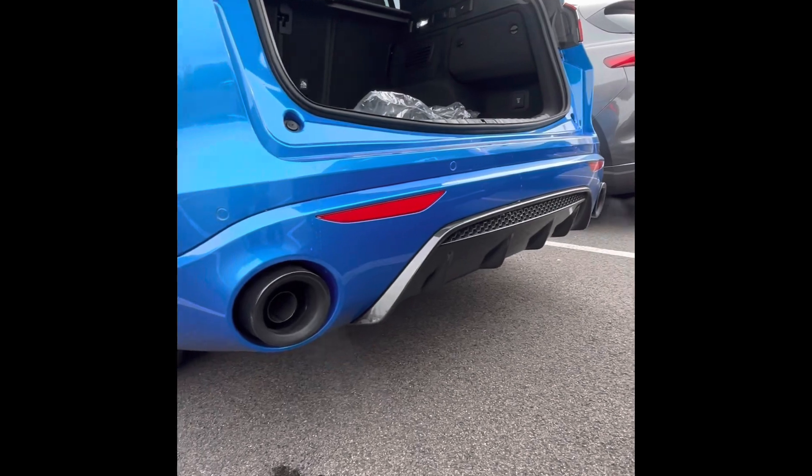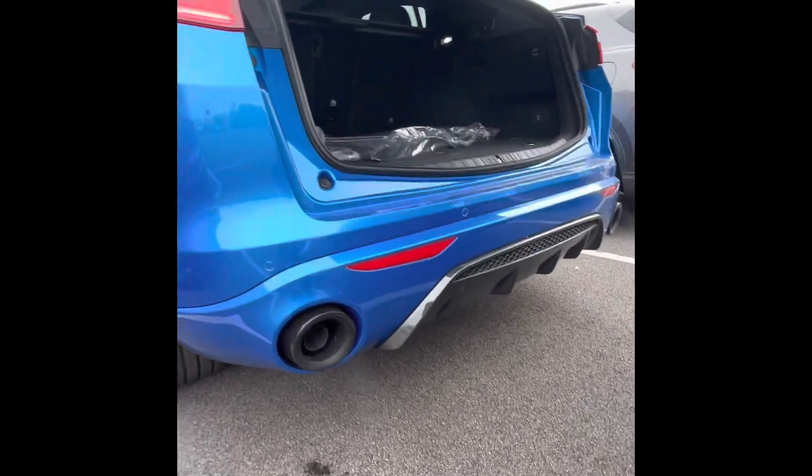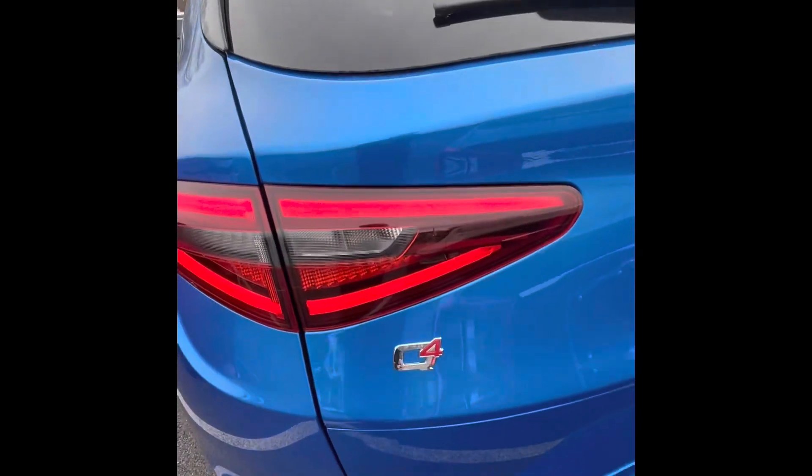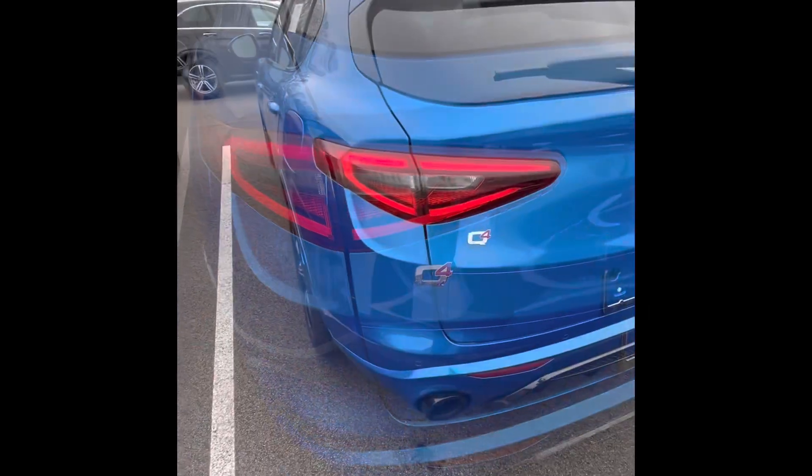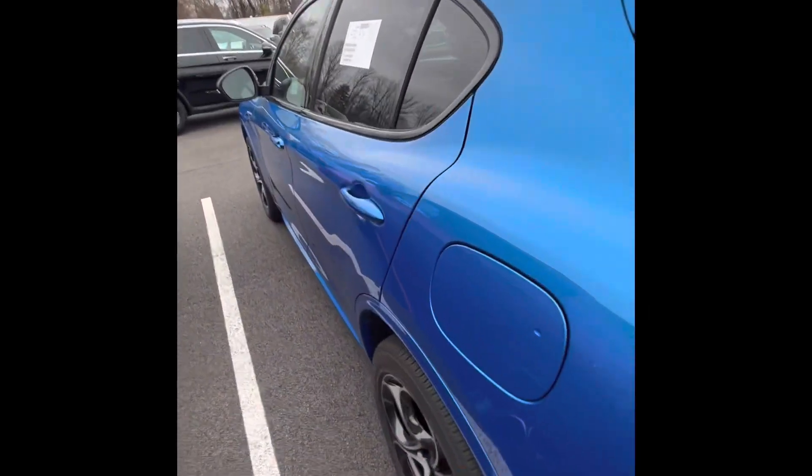Sport dual exhaust and rear diffuser. This vehicle is equipped with Alfa's intelligent all-wheel drive system. It's going to be premium fuel for the turbo.